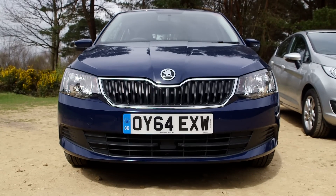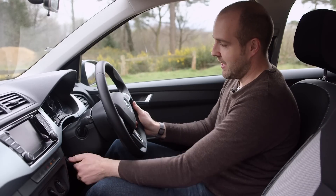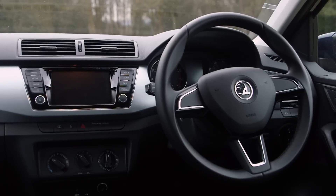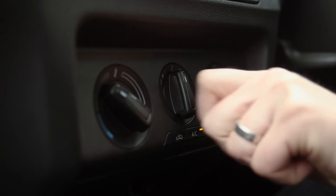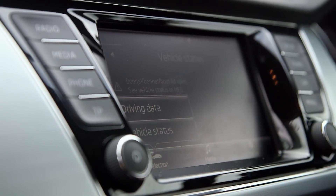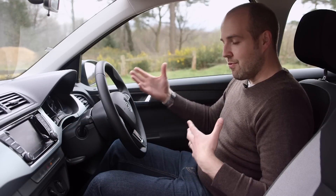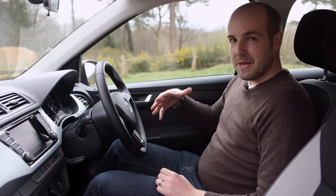Next we move on to the Skoda, and first thing to note, you get the reach and height adjustment just like in the Fiesta. This is an SE spec car. It feels a lot like a Volkswagen in here, and that's not surprising because Volkswagen actually owns Skoda these days. Like the Fiesta, there's lots of storage and good clear heating controls. Where this jumps ahead is in the touchscreen — all models get a five-inch one, though this particular car has a six and a half-inch touchscreen, and it's very responsive and looks very smart.